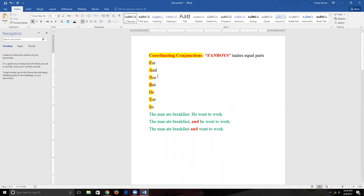The seven coordinating conjunctions are: for, and, nor, but, or, yet, and so. The important thing about coordinating conjunctions is that they unite equal parts — they don't demote or promote any particular part. The parts they join are equal in the structure of the sentence.